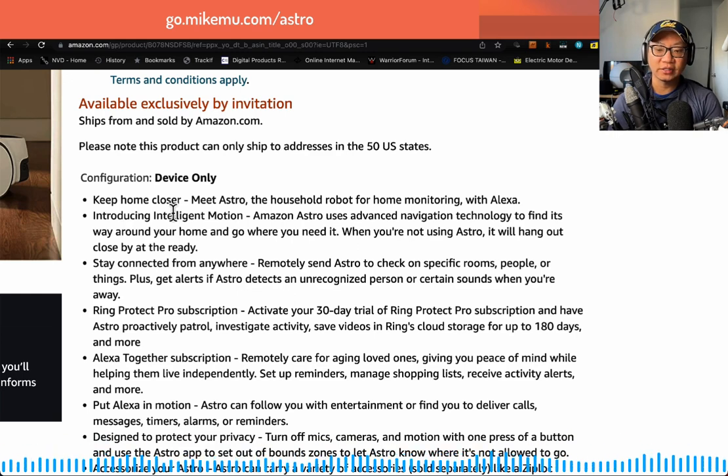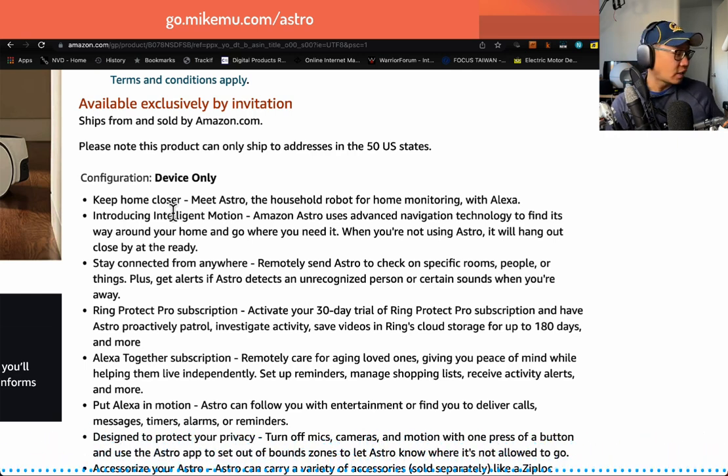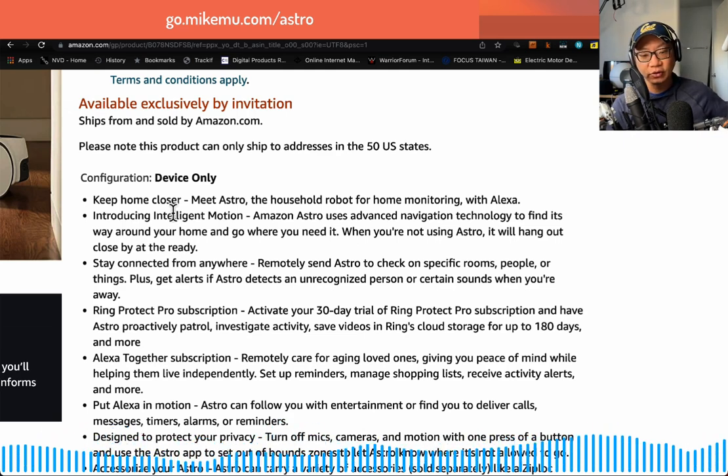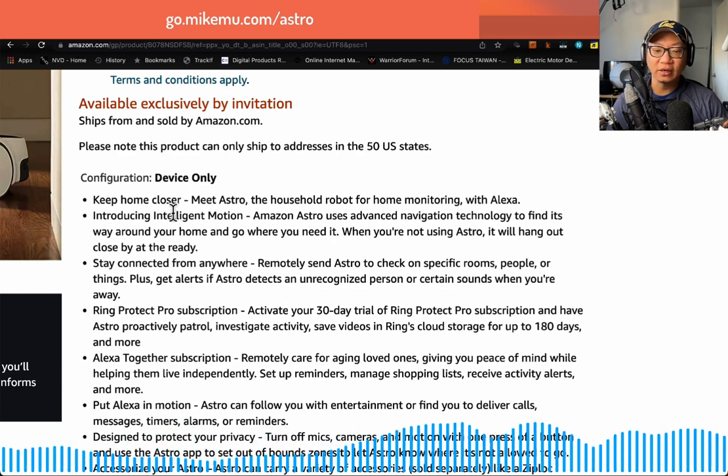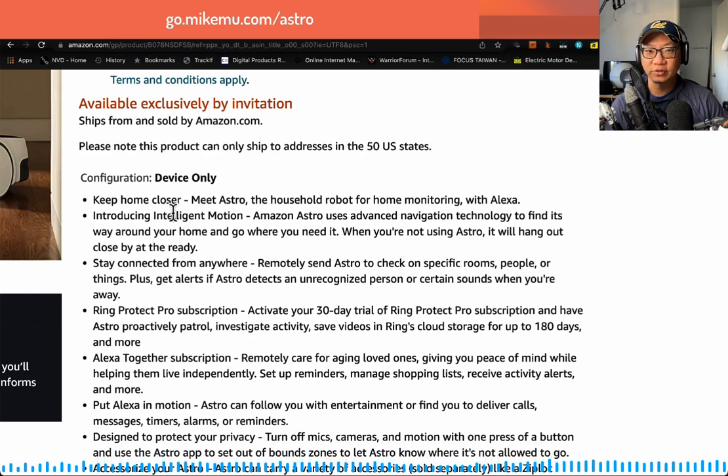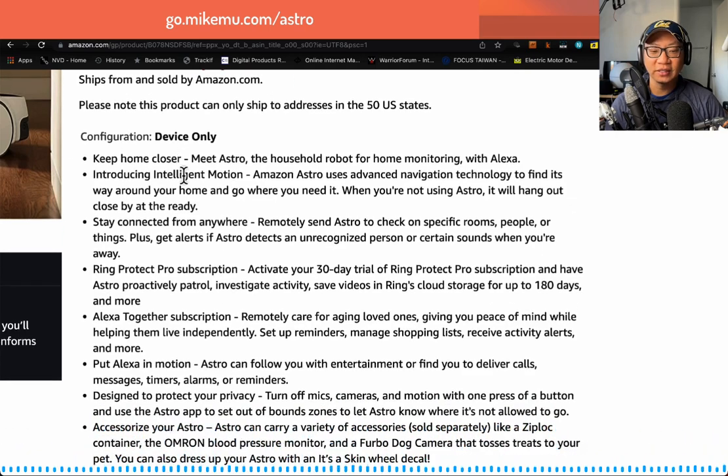Next: 'Producing intelligent motion — uses advanced navigation technology to find its way around a home and go where you need it. When you're not using Astro, it hangs out close by, at the ready.' The navigation technology is decent, but there could definitely be some improvements. I've had issues where Astro can't find its way around in our complicated maze of a house sometimes. It's not as smart as a biological dog. Astro is intelligent but stupid at the same time. For this, I'm going to give it a 4 out of 10.